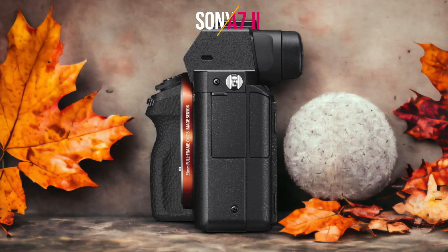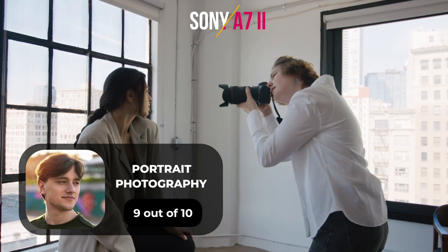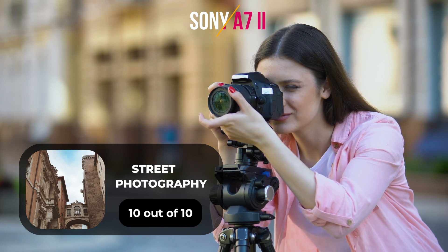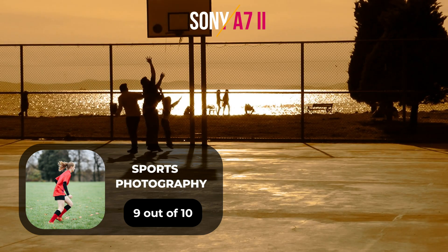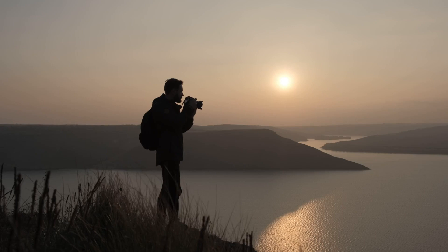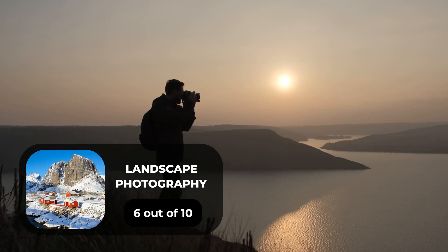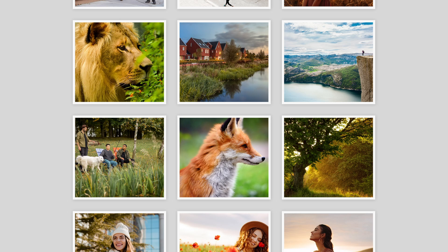Here are our ratings for the Sony A7II. For portrait photography, we give it a 9 out of 10. For street photography, we give it a 10 out of 10. For sports photography, we give it a 9 out of 10. For day-to-day photography, we give it a 10 out of 10. For landscape photography, we give it a 6 out of 10. Next, we will take a look at some sample photos from the Sony A7IV and the Sony A7II.